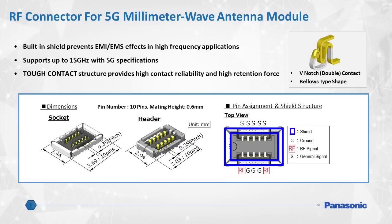5G cellular communication uses a high-frequency radio band called the millimeter wave band, and to utilize this, a millimeter wave antenna is required. Panasonic's RF connectors provide great SI, EMI, and EMS performance by using a built-in shield structure that isolates the rest of the device from the harmful effects of EMI and EMS. The shielded structure and pin configuration also helps achieve superior signal integrity and will ensure support up to 15 GHz.